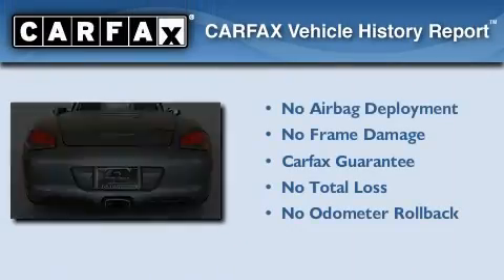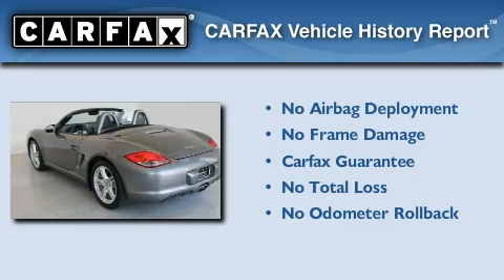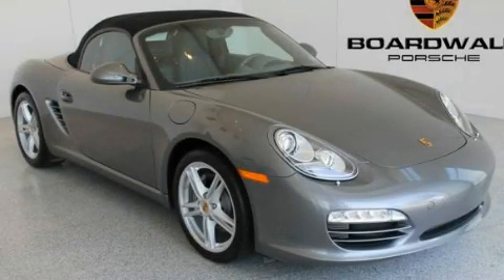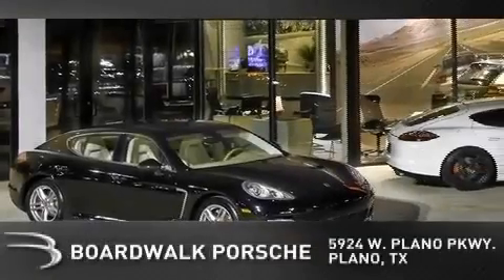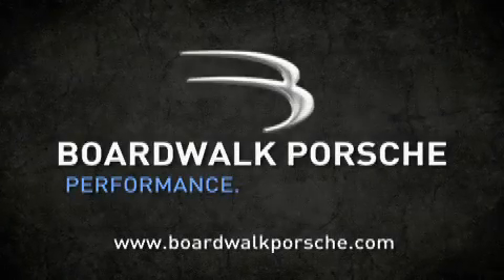Not to mention that this Porsche qualifies for the Carfax buyback guarantee. Contact us today to arrange your test drive. BoardWalk Porsche is conveniently located at 5924 West Plano Parkway in Plano. Come experience the BoardWalk difference today — when you think BoardWalk, think performance. It's what we do.